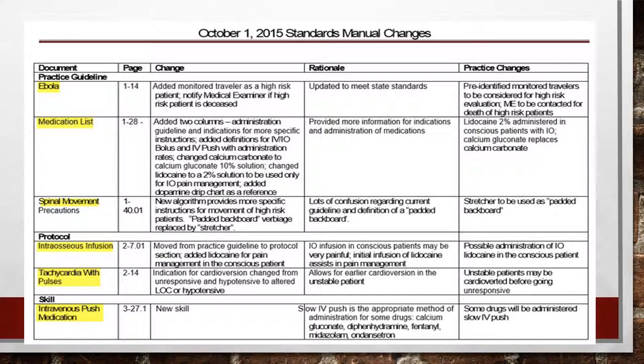Another protocol change is for tachycardia with pulses. It used to say if the patient is unresponsive or hypotensive, we can jump to treating the tachycardia with synchronized cardioversion. Now we've changed it to if the patient has altered LOC or is hypotensive — either one, or both — you can jump right to synchronized cardioversion, because those are signs of an unstable patient.